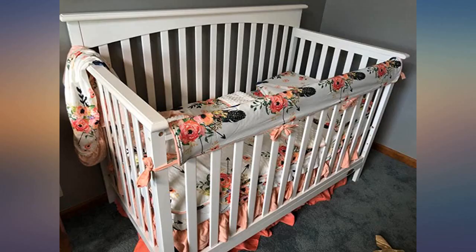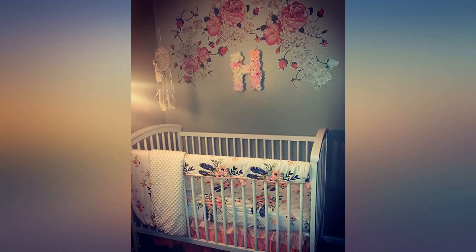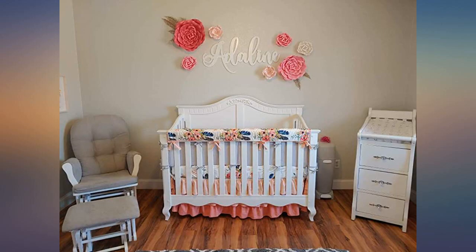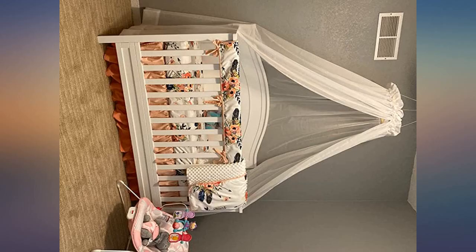I also purchased the ruffle blanket and changing pad cover, which are also gorgeous and washed well. No issues with the crib skirt being too small as mentioned in other reviews. Worth the money. This looks exactly like the photos.